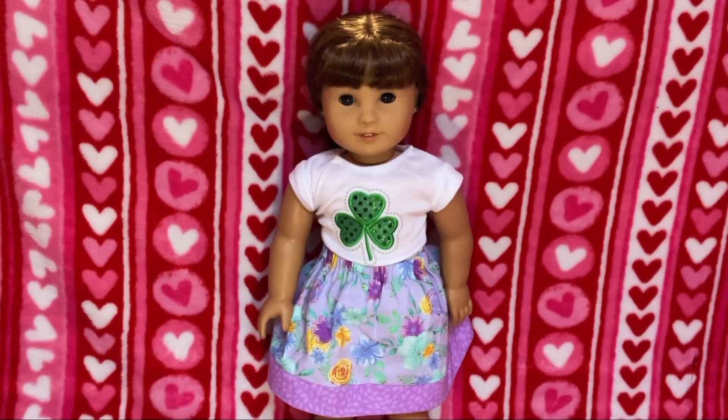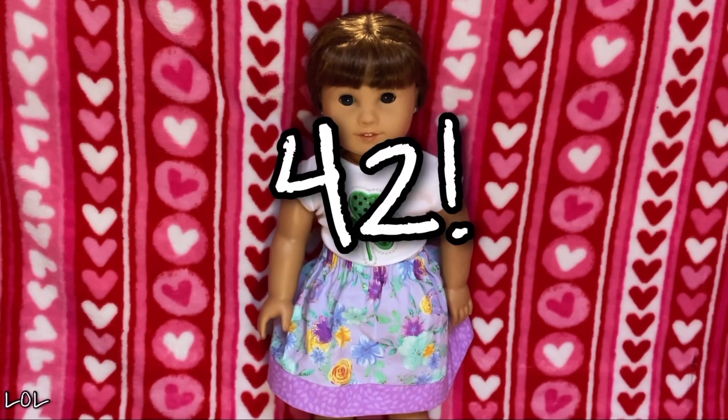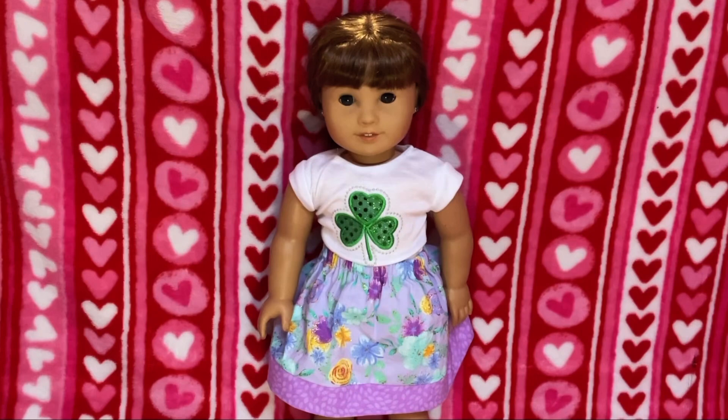So that was my All My Dolls video. I hope you enjoyed! If you have any further questions about American Girl dolls, feel free to ask in the comments below. Yes, I do have a lot of dolls — 42, I know it's a lot. I hope you enjoyed. Thanks for watching. Bye!